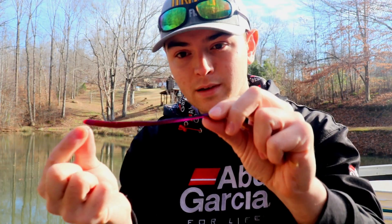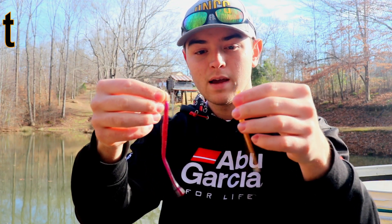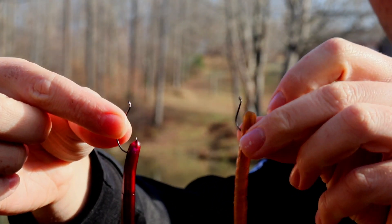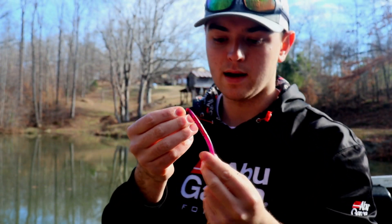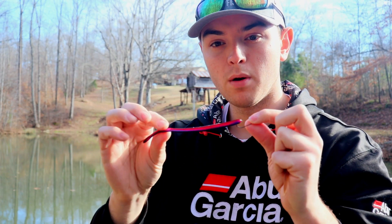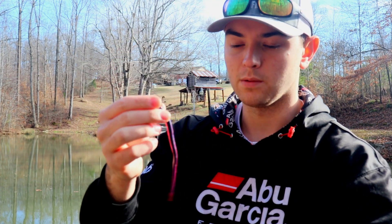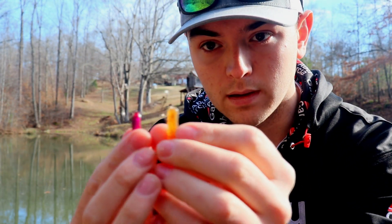The next bait in my lineup is the drop shot rig. I've got them rigged with slender-looking little worms — you can use whatever color you want. The one I primarily throw, especially in wintertime like this, is the Robo Worm. It has a really nice slender profile, it's pretty tough, but it still has a super nice little action in the water.